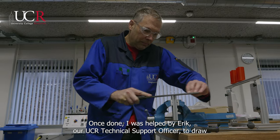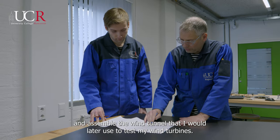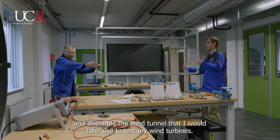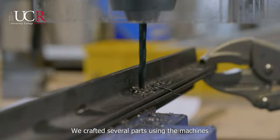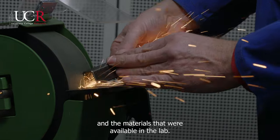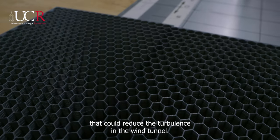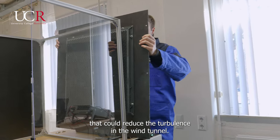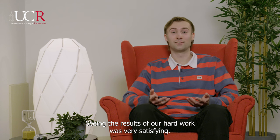I was helped by Eric, our UCR technical support officer, to draw and assemble the wind tunnel that I would later use to test my wind turbines. We crafted several parts using the machines and materials available in the lab. We even 3D printed a honeycomb filter that could reduce the turbulence in the wind tunnel. Seeing the results of our hard work was very satisfying.